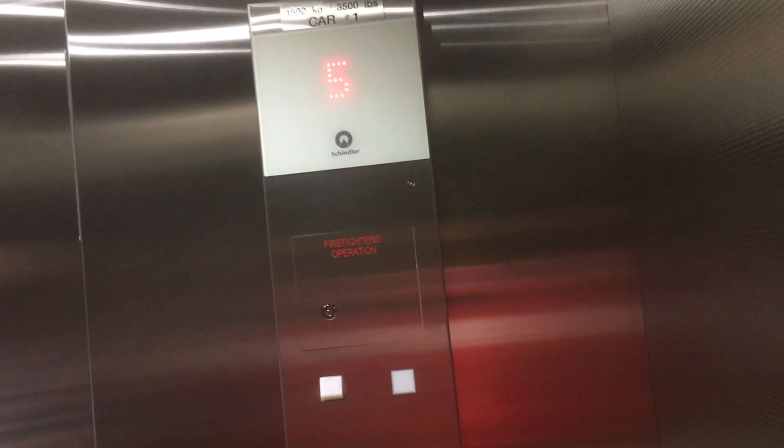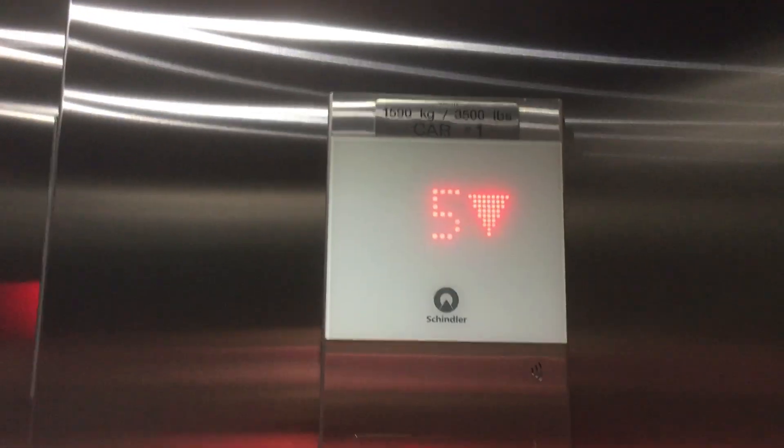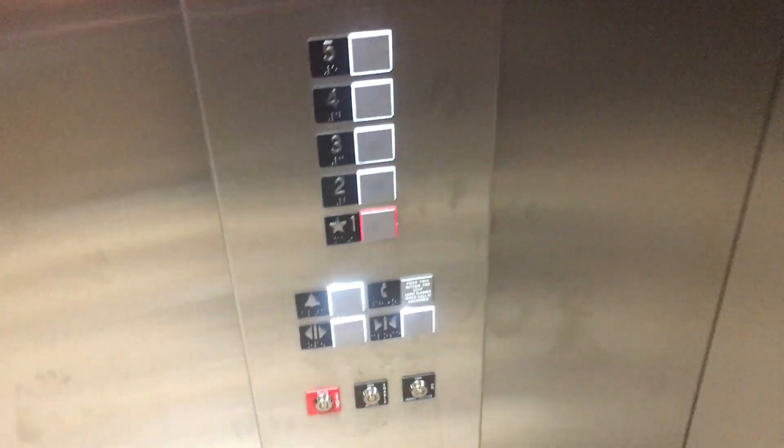Here you are at five. Let's see if we can get the chime. Now let's get the chime. I love it. For one. Just your basic Schindler elevator. Here are the fixtures. F-I-G-S.